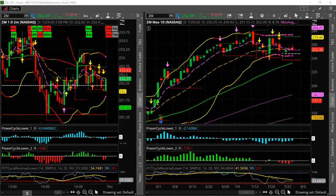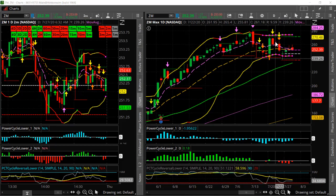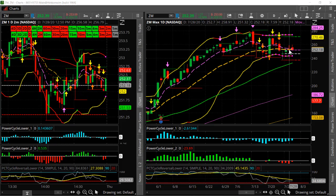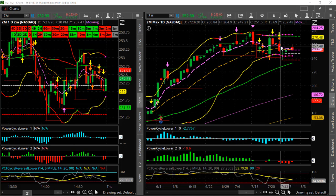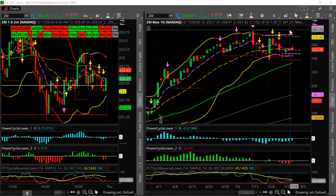The next one is Zoom. Zoom is in a very, very nice squeeze here also on the daily timeframe. You can see it's got a 20 minute, 30 minute, two hour, and daily squeeze. It's in the middle of the range, not quite giving us a direction as to where it wants to go for the breakout, but this is one I'm watching.